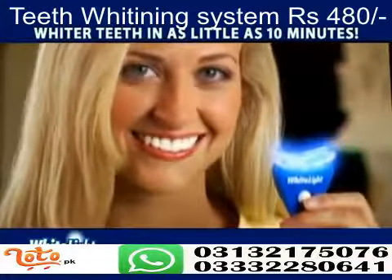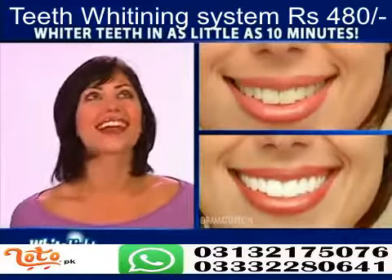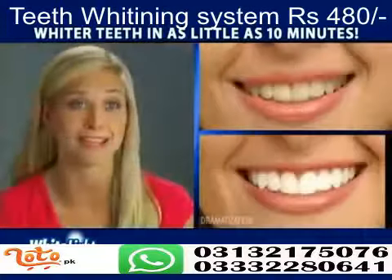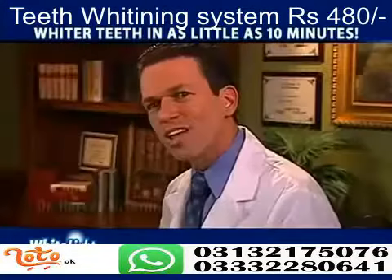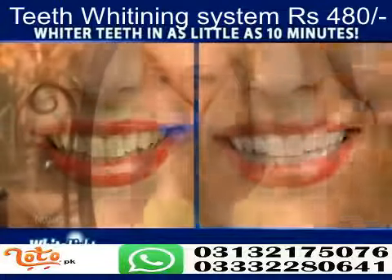The White Light system whitens in no time. White Light works so fast and my teeth aren't sensitive. I love it. It's so easy to use. Nothing has whitened my teeth faster than White Light.